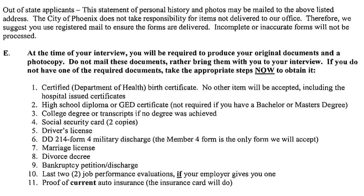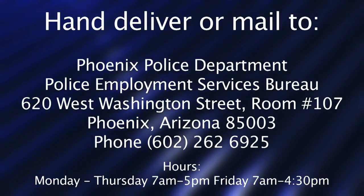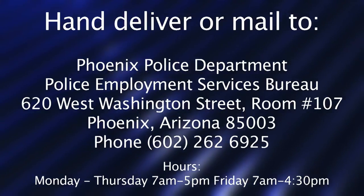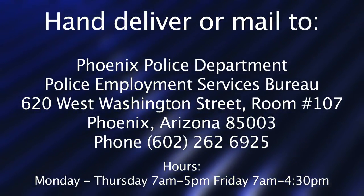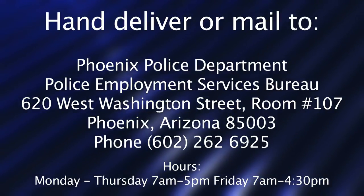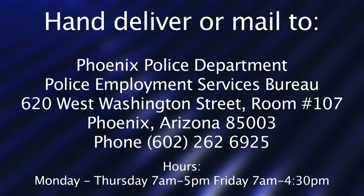Once you have decided to submit your background packet you may do it in one of two ways. You may hand deliver it to the main Phoenix police headquarters located at 620 West Washington, or you may mail your background packet. Once your background packet has been received, please allow approximately two weeks for you to be contacted either by phone or by mail.